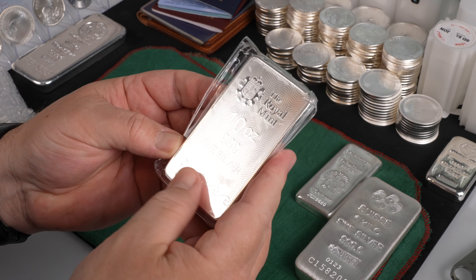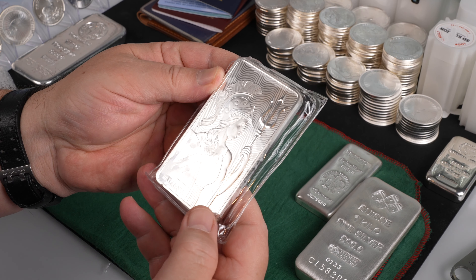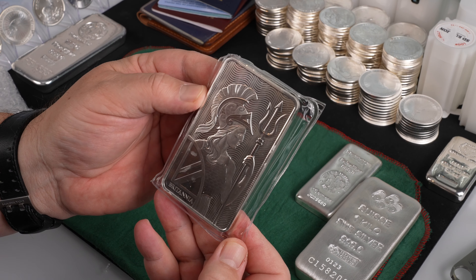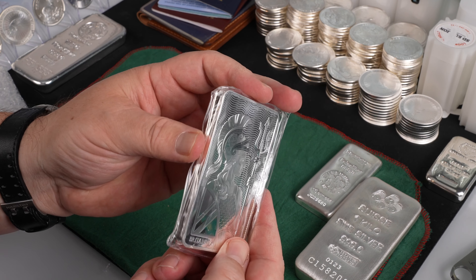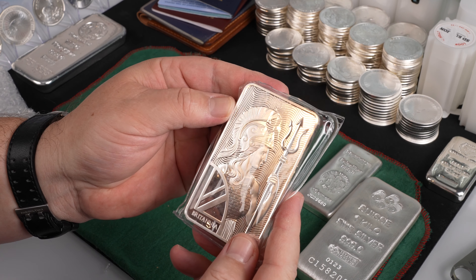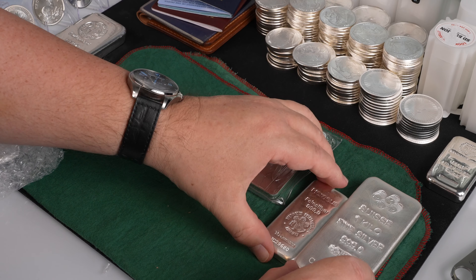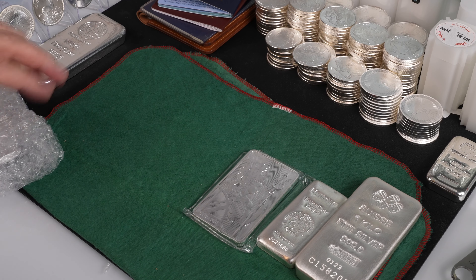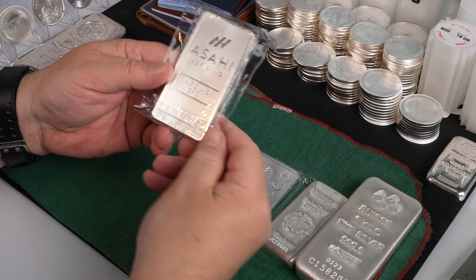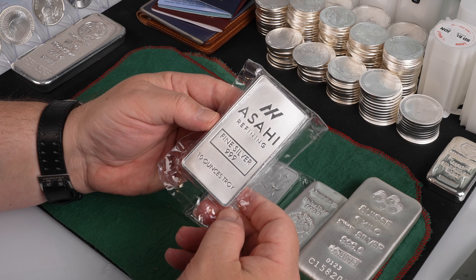It's three nines fine silver — three nines, four nines, doesn't matter a lot to me. This one has no serial number. I kind of like having a serial number on bars because that could aid in recovery if it's ever stolen, though the few things I've had stolen have never been recovered. The main reason they put it on there is for authenticity. And finally, a 10 ounce Asahi silver bar — three nines fine silver.